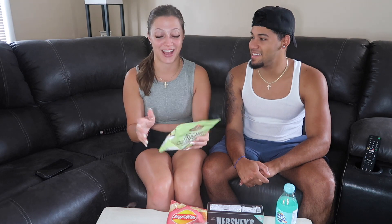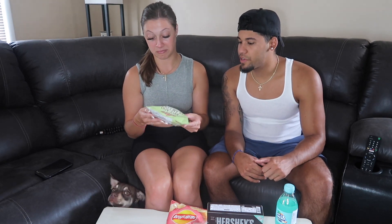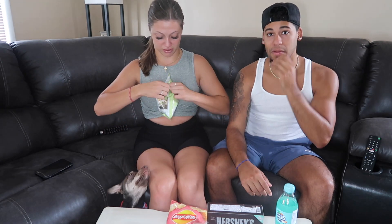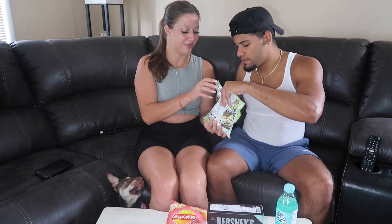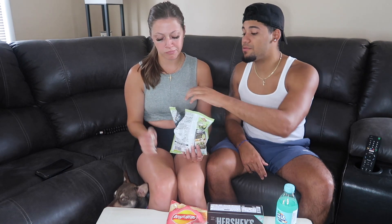I really want to try the avocado cream cheese chips next. Where are they from? Looks like Japan or China — one of the two. Frito-Lay tortilla chips. Oh, let her smell them first — sniff test! It doesn't really smell like much, but sort of like avocado. Alright, let's try them — ready?